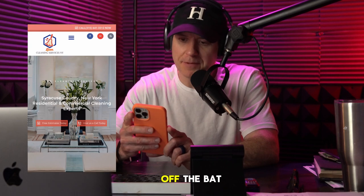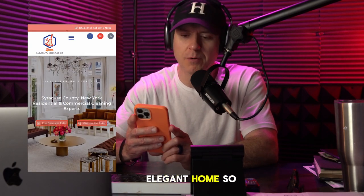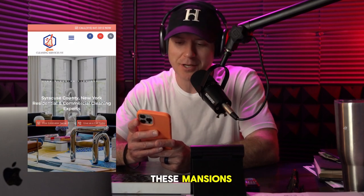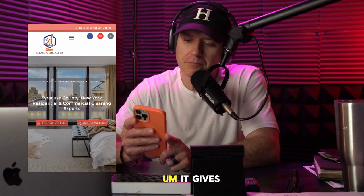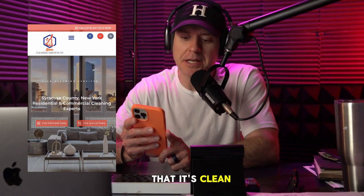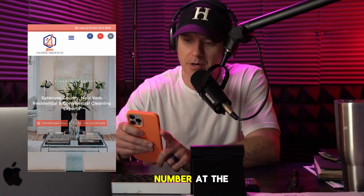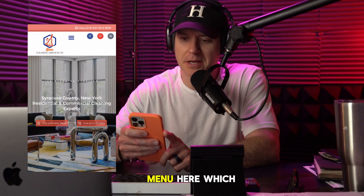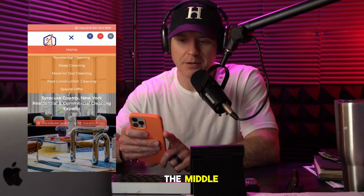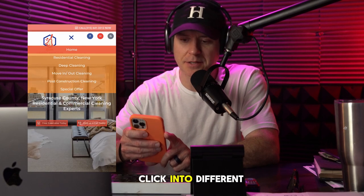Right off the bat when we get there, we see some beautiful images of really clean, elegant homes. Even though your home probably doesn't look like these mansions — kudos to you if it does — it gives the sense of clean and elegant. We've got an easy-to-see phone number at the top, social media links if you want to shoot them an email or follow them. The menu is right in the middle, which I like because it's dead center on mobile. This is really clean and I can click into different aspects.